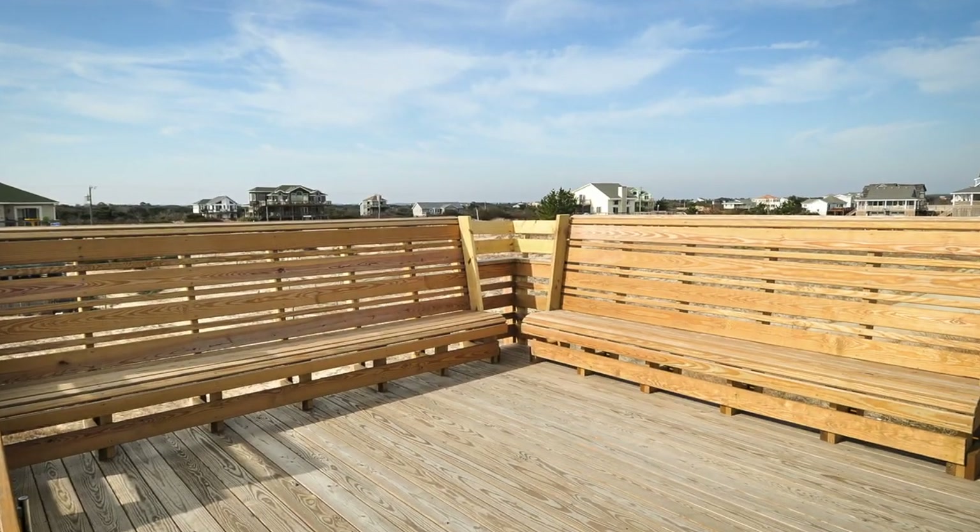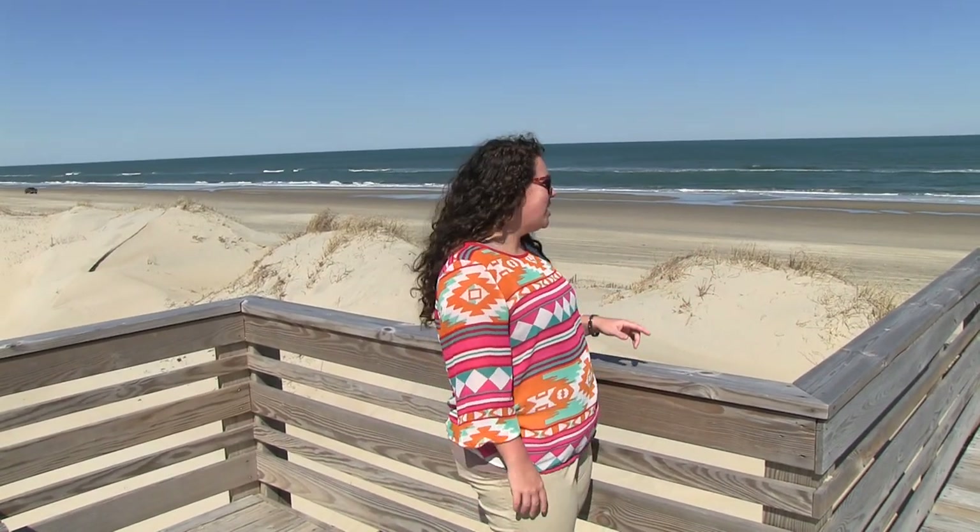Another great thing about Changes in Latitude is your own private walkway to the beach with a nice spacious dune deck and some benches, so you can sit and maybe watch the sunrise — or if you're not a morning person, just check out the amazing view of the beach.